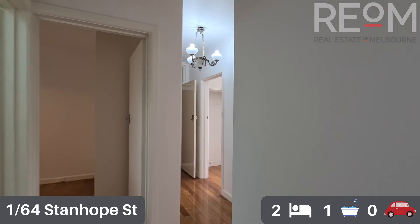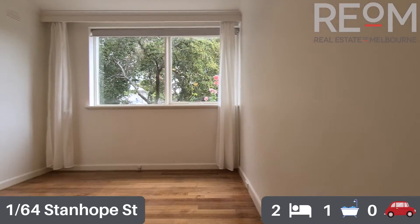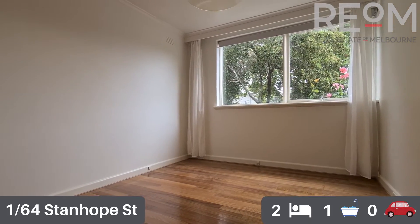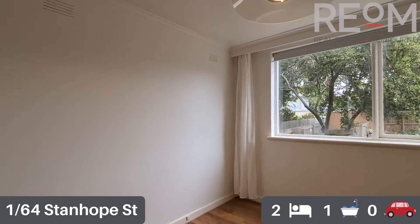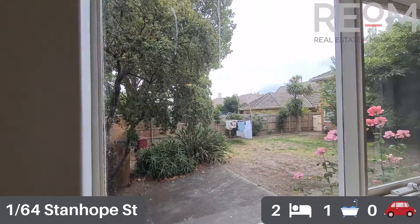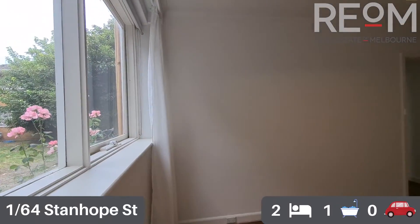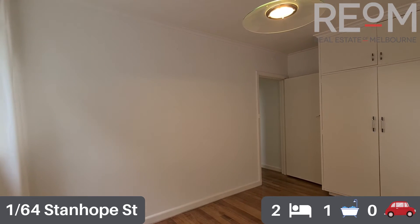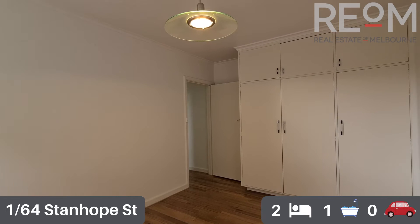Ducking back into the second of the two bedrooms. Again you can see polished floorboards throughout, fresh paint, good natural light that comes in from the common backyard. Spinning around you'll see big built-in robes, so plenty of storage in here as well.